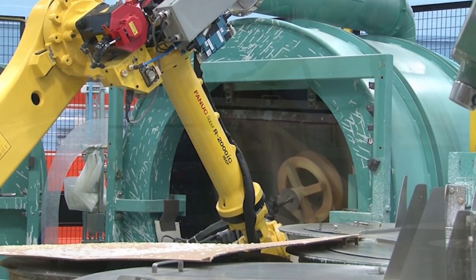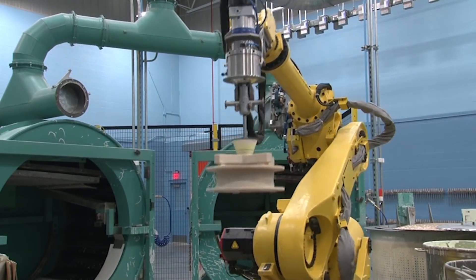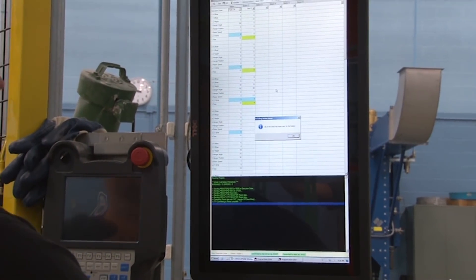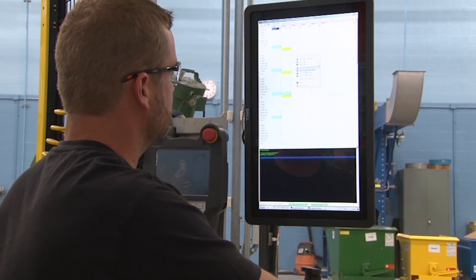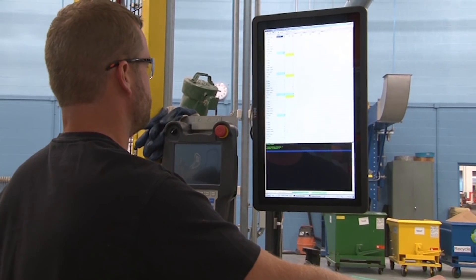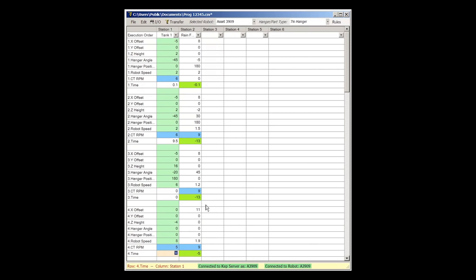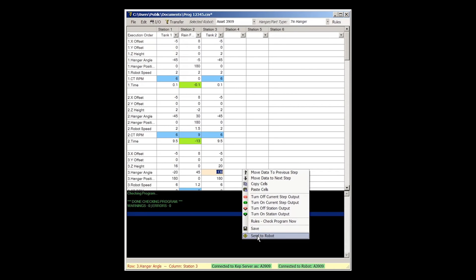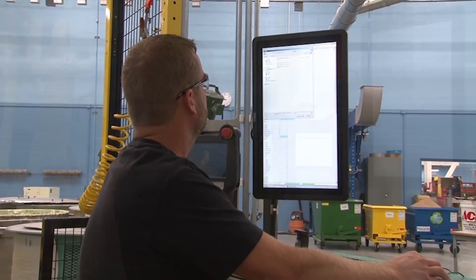This process typically takes 5 days to build the wax shell for most molds, running through the process once each day then drying overnight. Part programs for the system are created on an easy-to-use PC application and are easily modified with standard PC methods such as copy and paste and drag and drop of process steps. Part program sections or steps are easily copied from one part program to another, thus reducing program creation time.